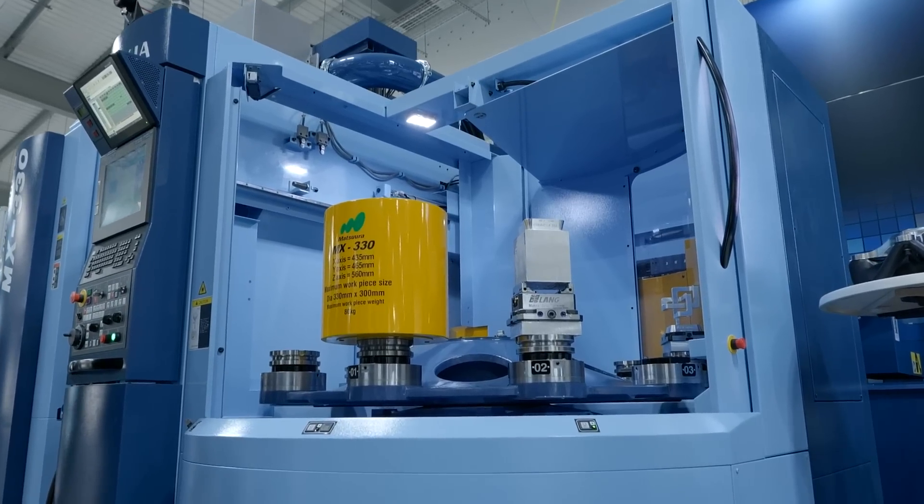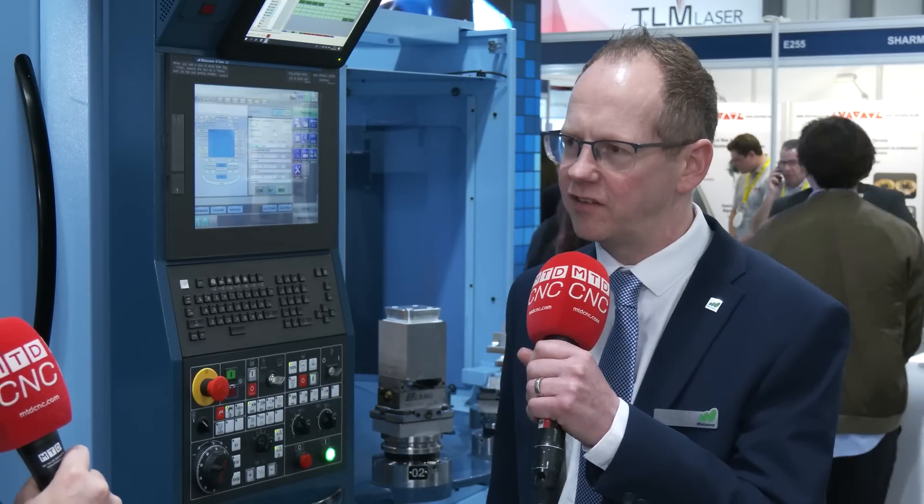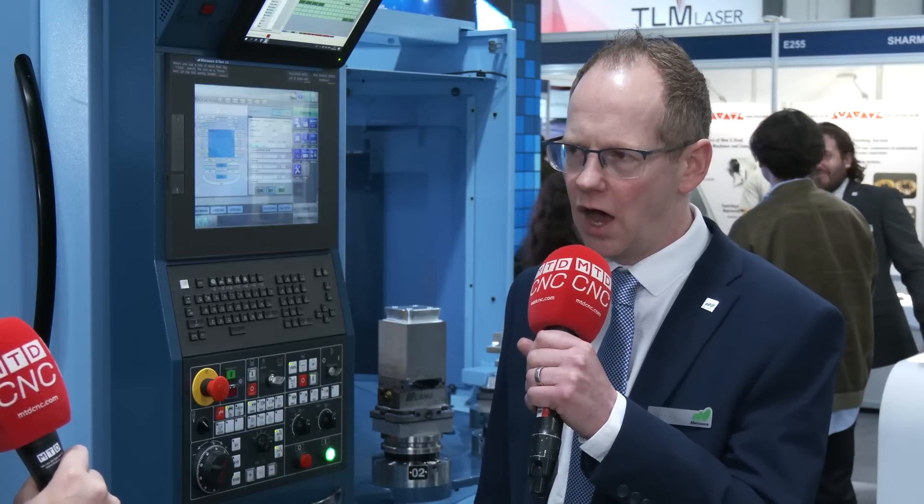So this pallet changer here — you've got 10 pallets on there. What other machines do you have that increase in pallet size? We do two series of five-axis multi-pallet machines. The MX series is one — we go all the way up to an 850 diameter system with four pallets. We also have our MAM series, which offers more tools and more pallets.